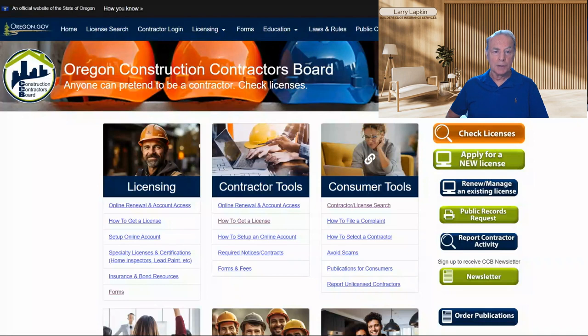So today we're going to talk about a new feature on the Oregon CCB website. The address to get to that website is oregon.gov/CCB.